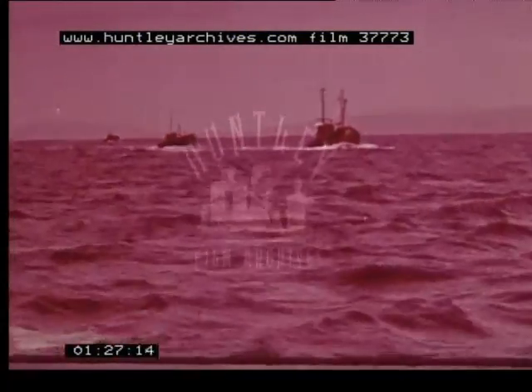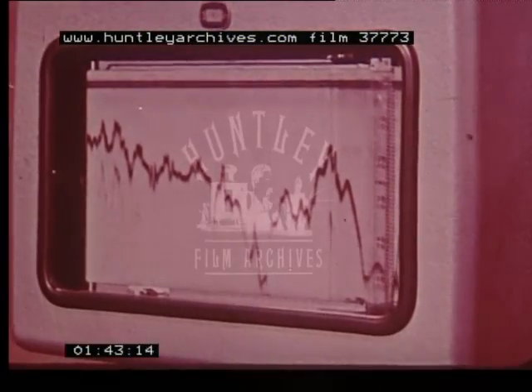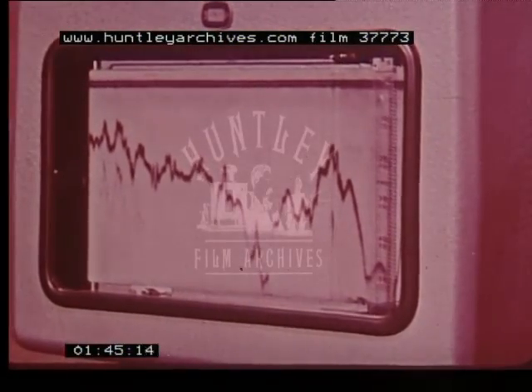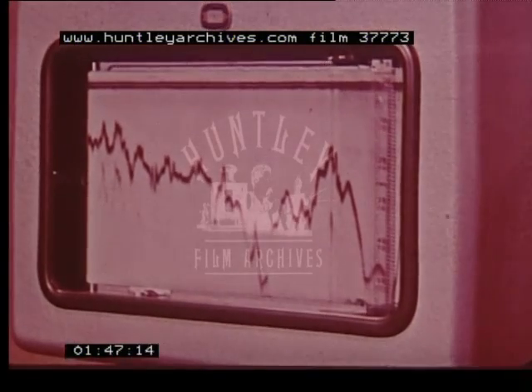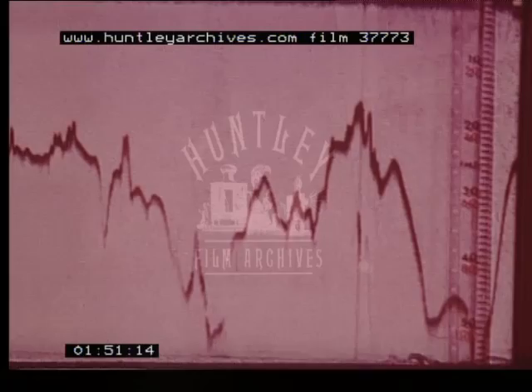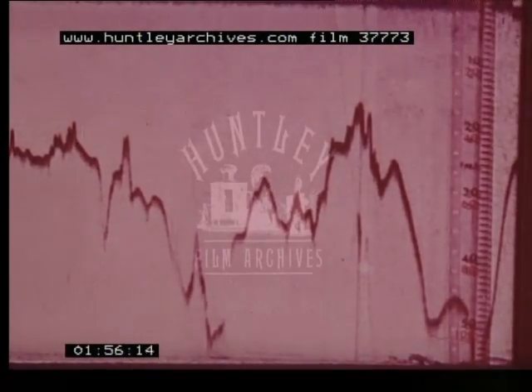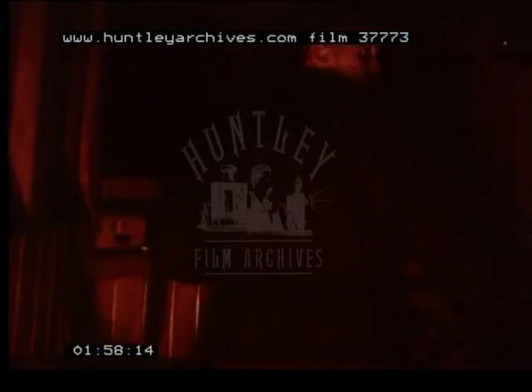These boats fish in twos and threes, and tonight they are out after herring. Each boat is equipped with an echo sounder, so whoever passes over a shoal first will call up his partner. Since leaving port the echo sounder has been switched on. The MS-39 is fully transistorized and starts giving soundings at once, and we can now see the clear outline of the seabed. After about another hour's steaming from this point we reached the fishing grounds, and by this time it was completely dark.